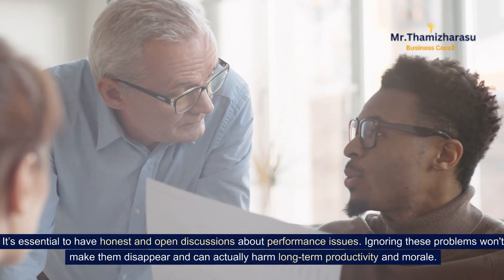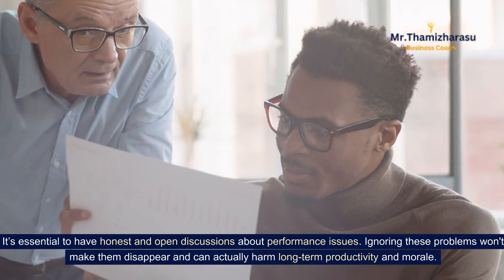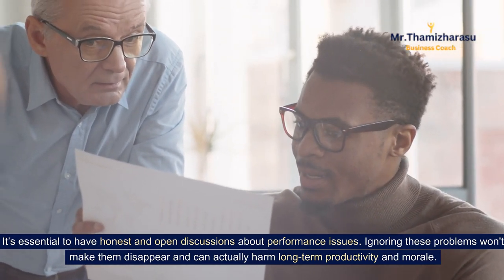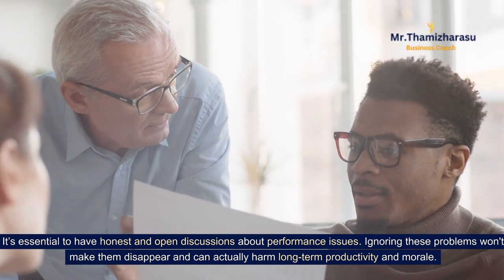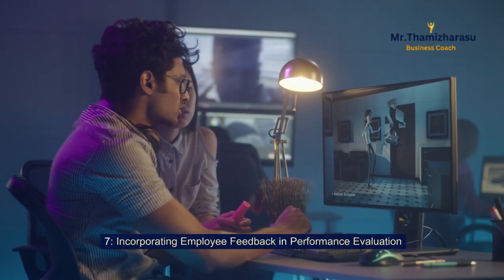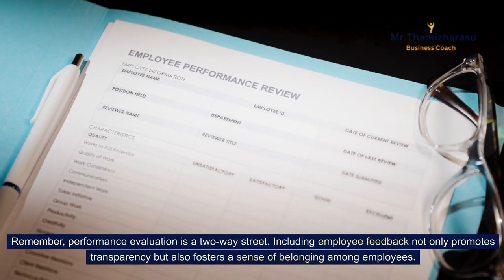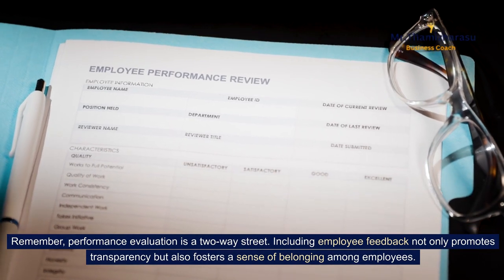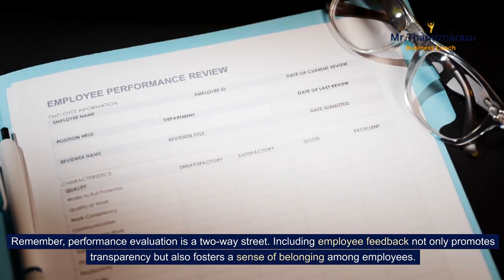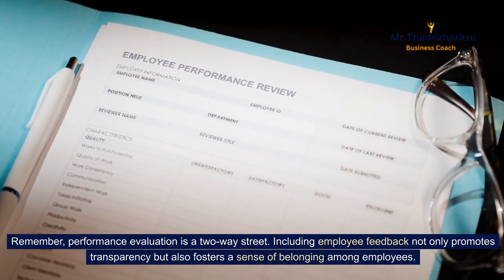It's essential to have honest and open discussions about performance issues. Ignoring these problems won't make them disappear and can actually harm long-term productivity and morale. Remember, performance evaluation is a two-way street. Including employee feedback not only promotes transparency but also fosters a sense of belonging among employees.